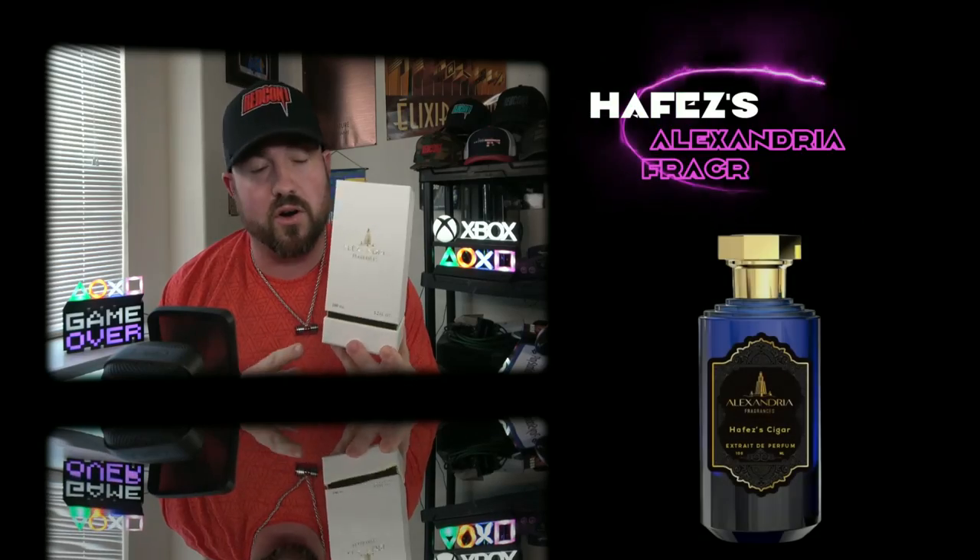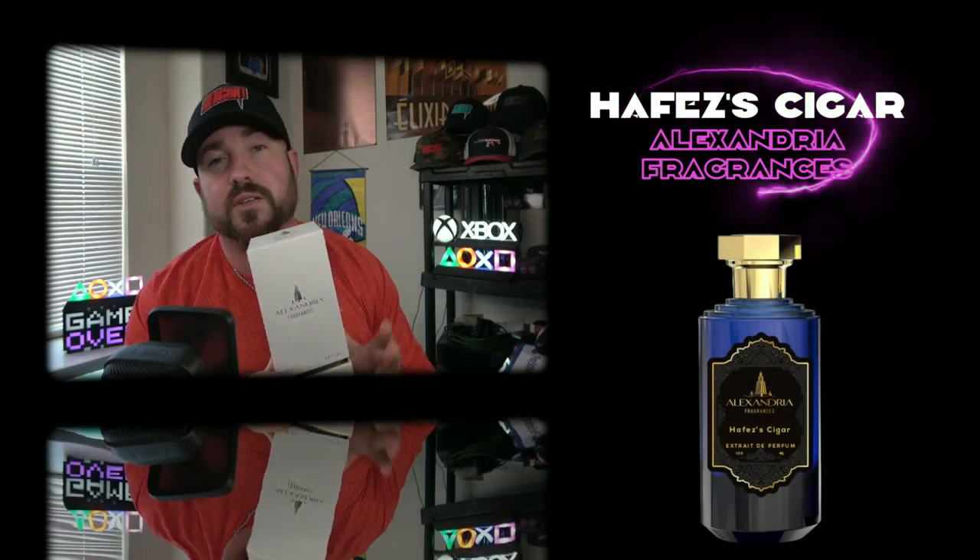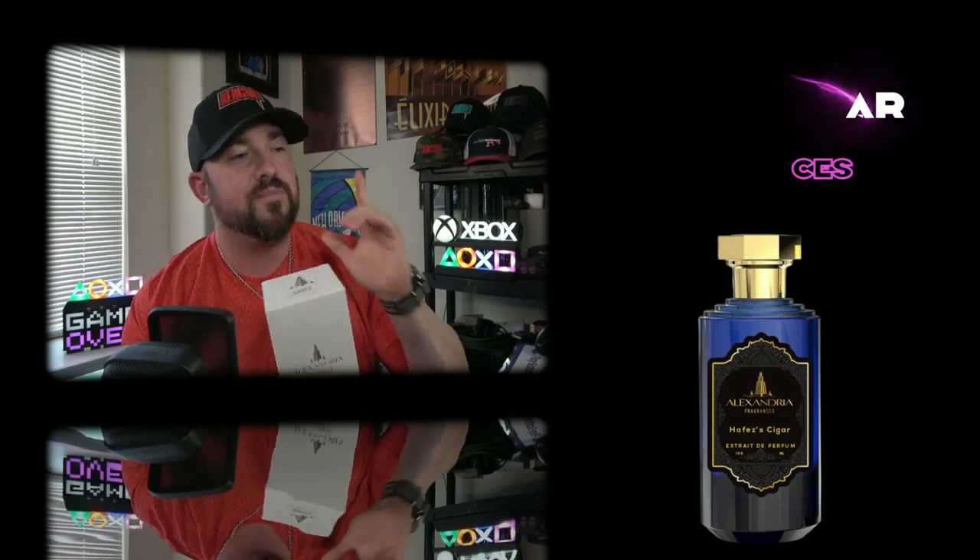What's going on guys? Alexandria Fragrances has a brand new release that I was very excited to get my hands on. This is the new Jefe's Cigar, a new original sweet tobacco scent from Alexandria. The reason I was so excited is because the Jefe's line as a whole is some of the best tobacco fragrances out on the market. I love Jefe's 1984, their original. Jefe's Gold is actually my personal favorite. They have Jefe's Intense and so on. And now Jefe's Cigar.